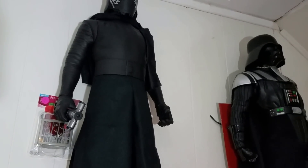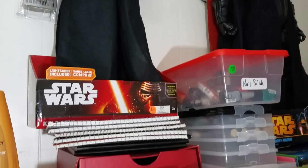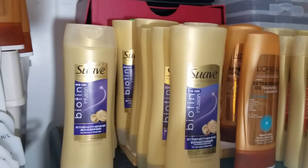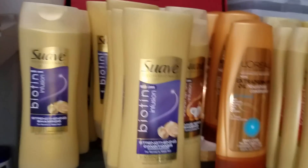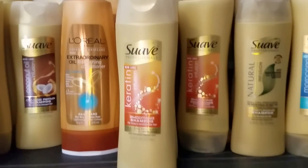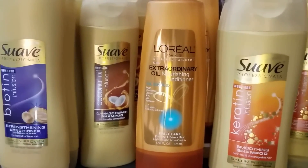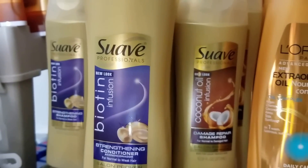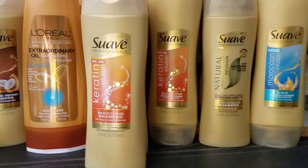They're going to hopefully be leaving here soon and going into a new home. Today I just came on because I wanted to share something with you — my stockpile of shampoos and conditioners. These are the shampoos I've collected so far. This is Suave, and it seems like Suave is making some very good products. They even have a keratin product, a biotin product, and a coconut oil infusion product.